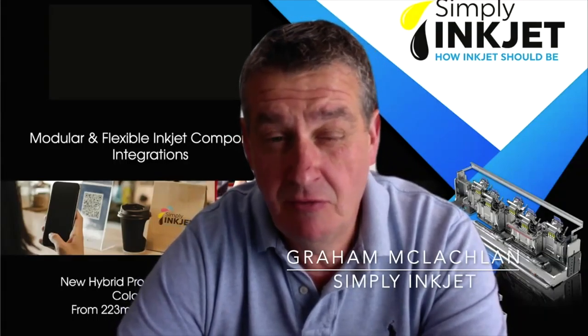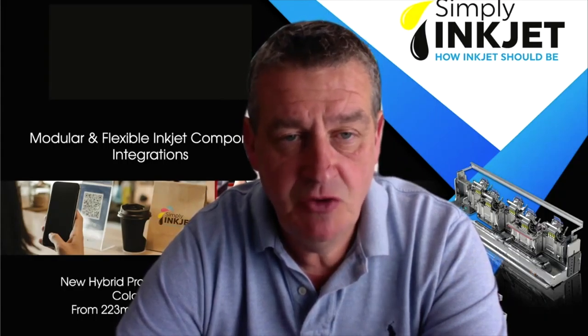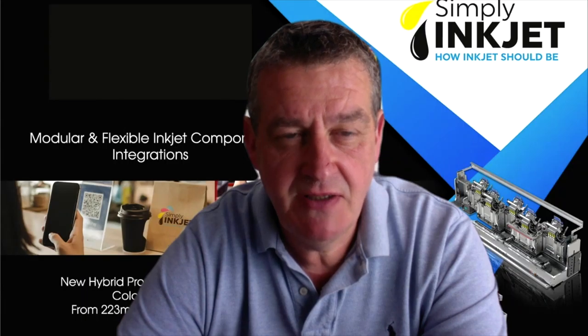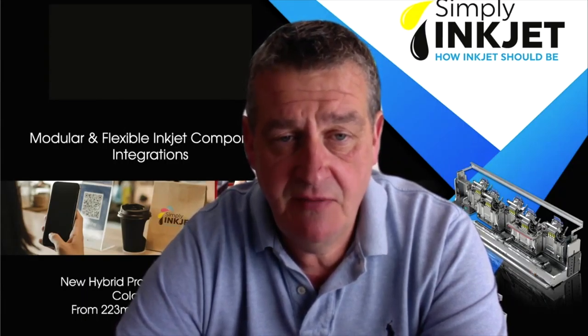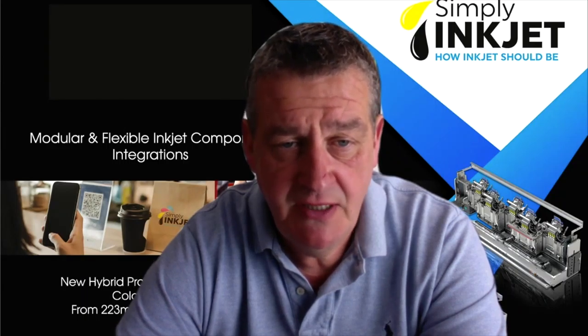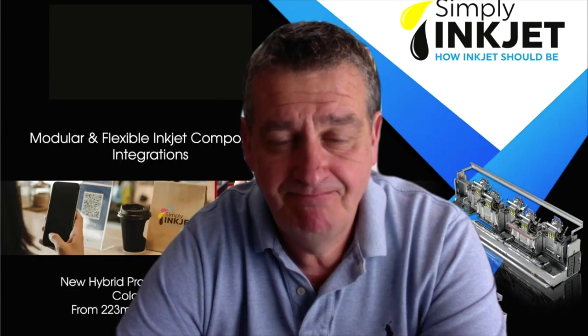Thank you, Elizabeth. At our booth, we have a variety of short videos demonstrating the simplicity and modularity of Memjet-based inkjet solutions. Alongside that, we will showcase the latest innovations with our patented coding applicator technology. Set up a meeting and let us simplify your next inkjet project.